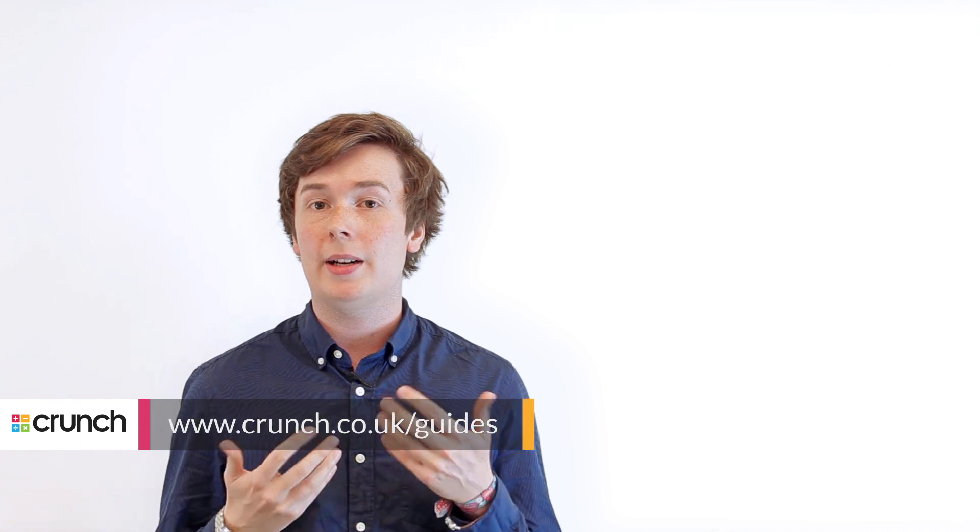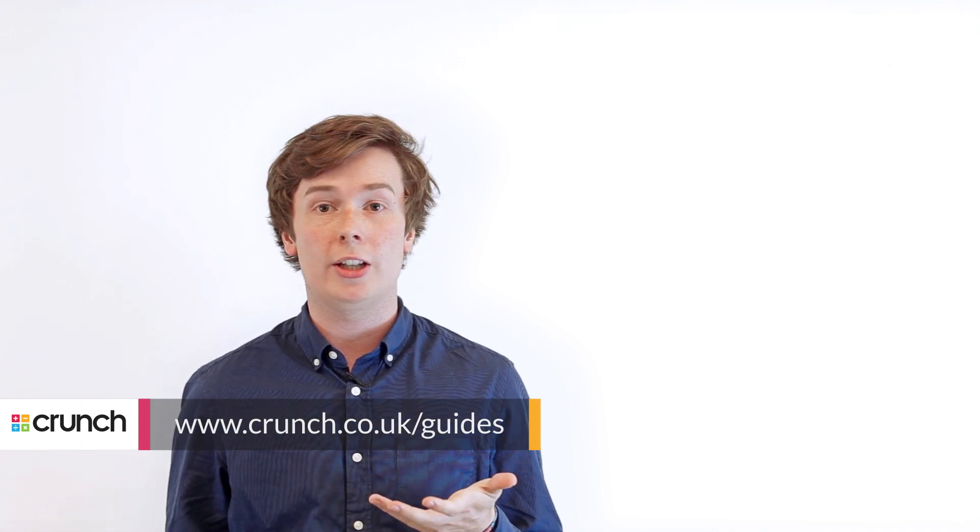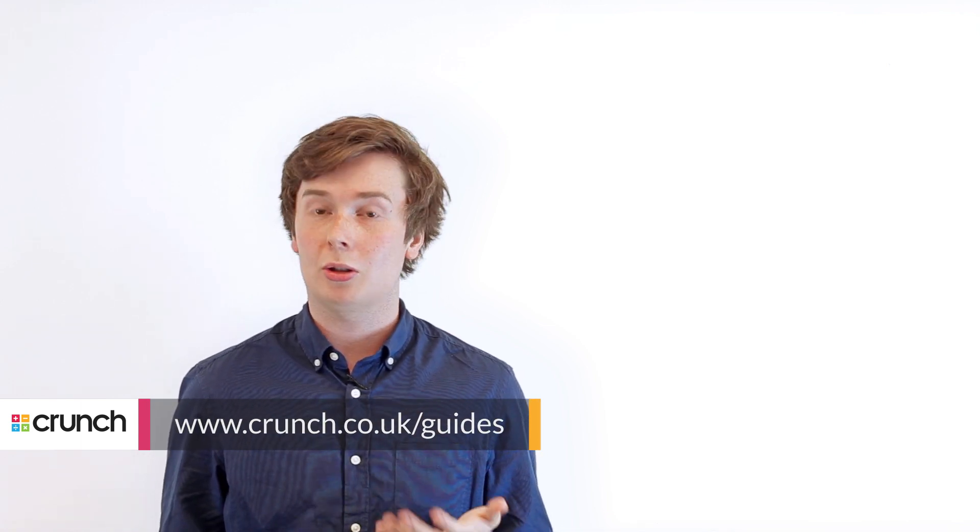Submitting the P11D return is one of many tasks you will have to undertake when being a director of your own limited company and running your own business. If you want further information and assistance on running your own business, we have many guides on our website for free that you can check out at crunch.co.uk/guides. Alternatively, you can call one of our advisors who are always on hand to help should you want to know more about the services that Crunch provides. Thank you for watching this video.